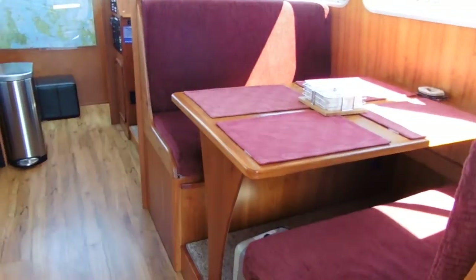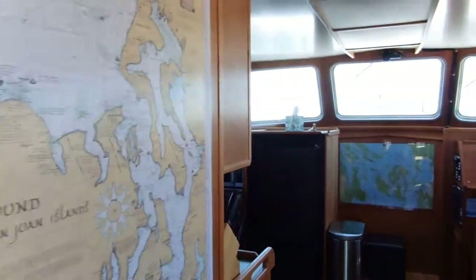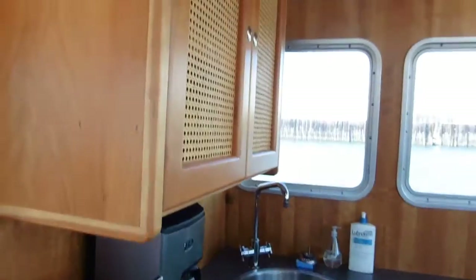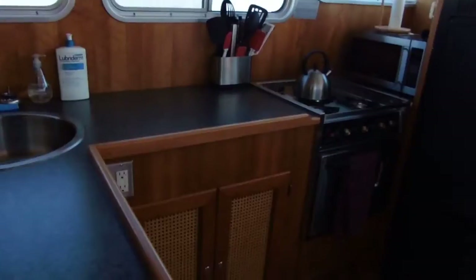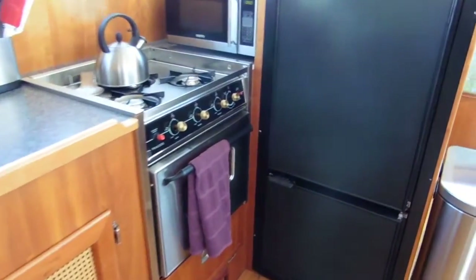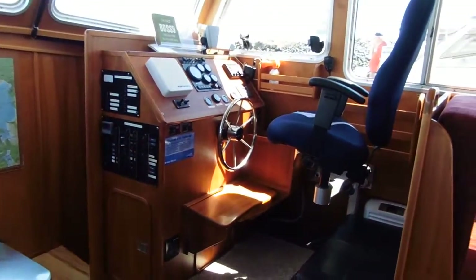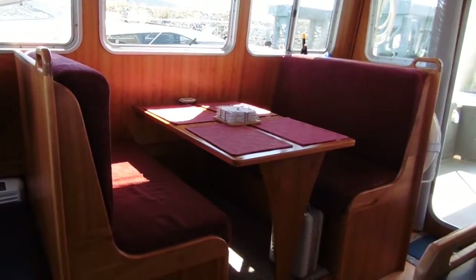There's a small storage area behind the dinette. The U-shaped galley — and once you look at my pictures, you will see the nice cherry finishing. The inside is very nicely finished with the cherry finish.